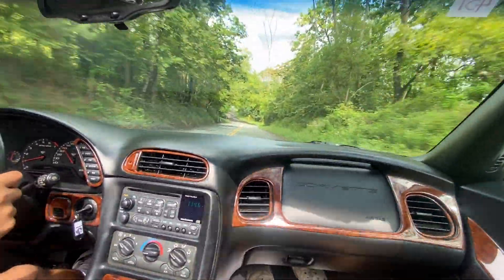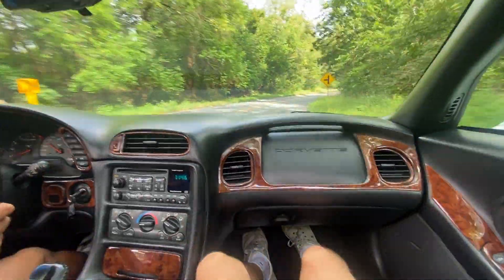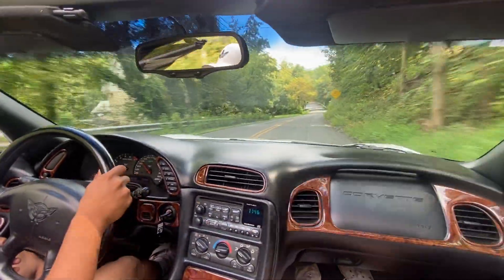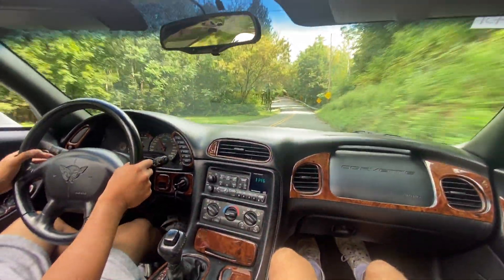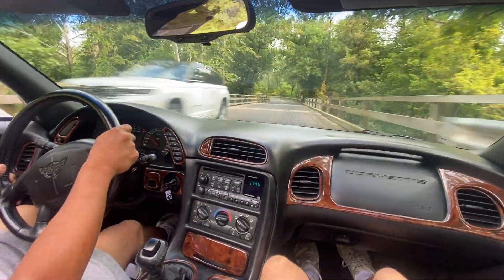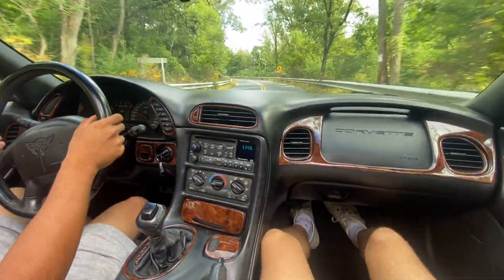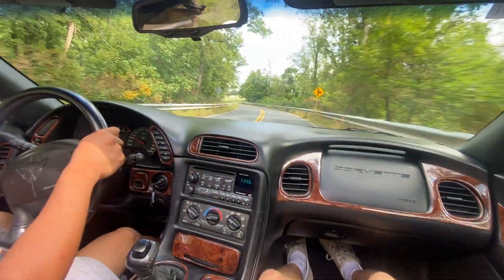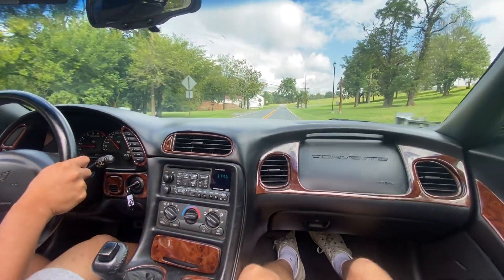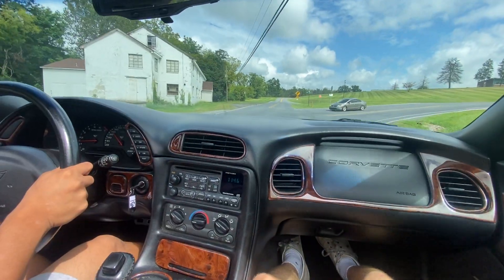Let's see how it is on these bends here. Pretty smooth. Very comfortable car — definitely puts you in your seat a little bit, but overall an amazing car.